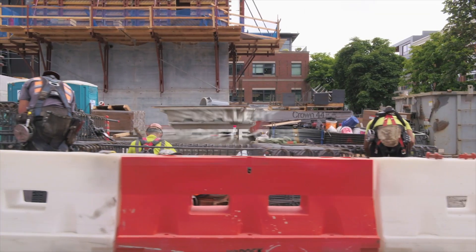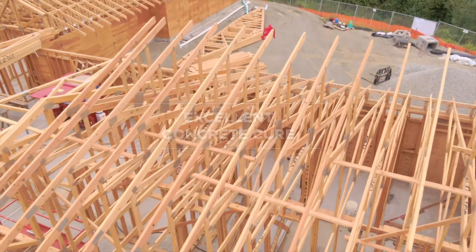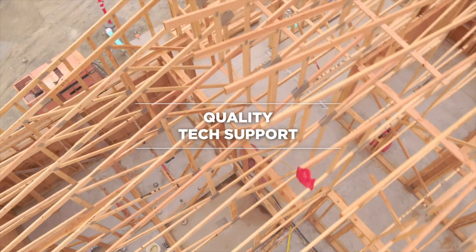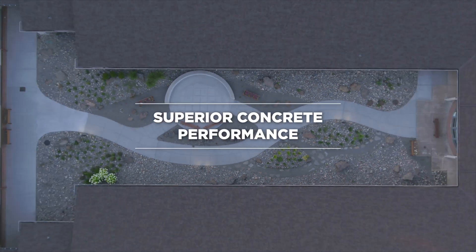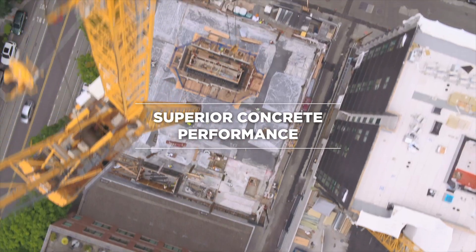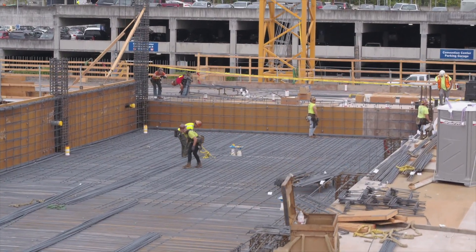Spray Lock Concrete Protection — in the Pacific Northwest, changing the building construction and concrete industries. Save time and money while consistently delivering superior performance. Spray Lock Concrete Protection: superior concrete.